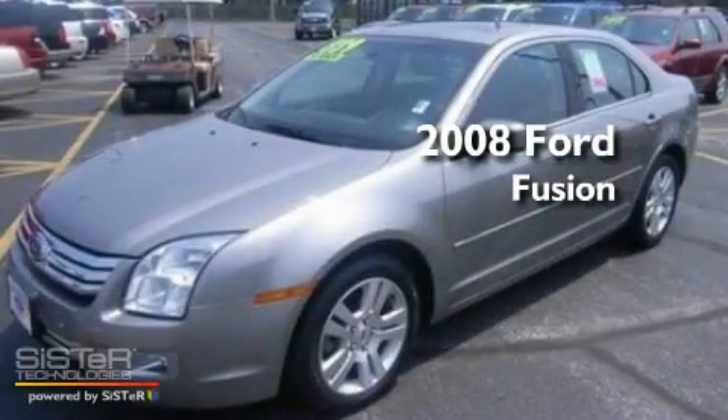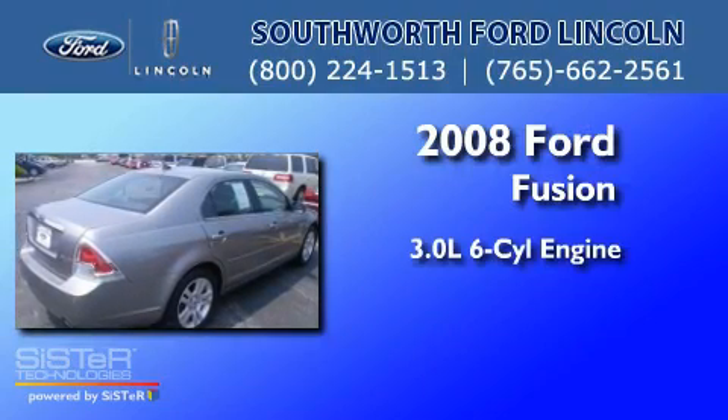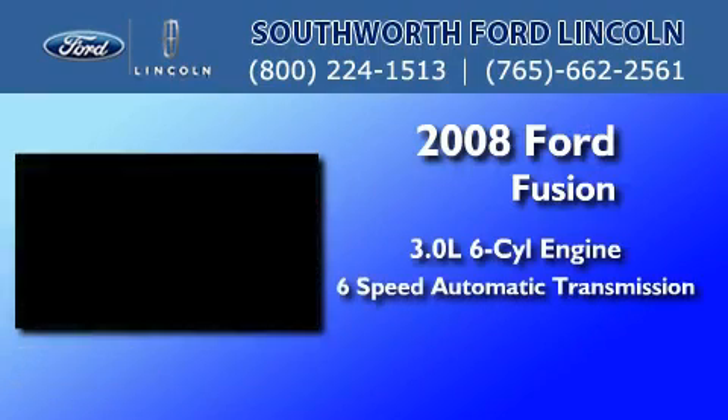This is a 2008 Ford Fusion. It features a 3.0-liter, six-cylinder engine and a six-speed automatic transmission.